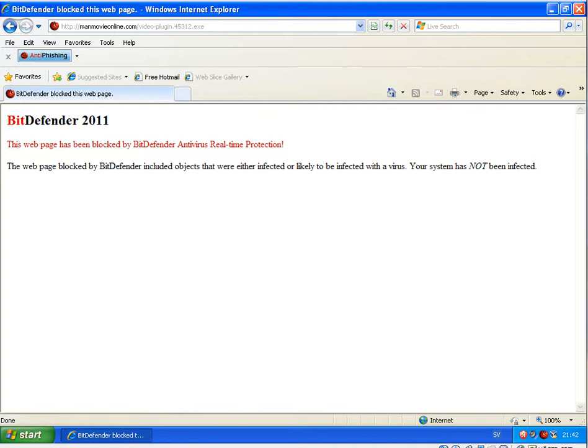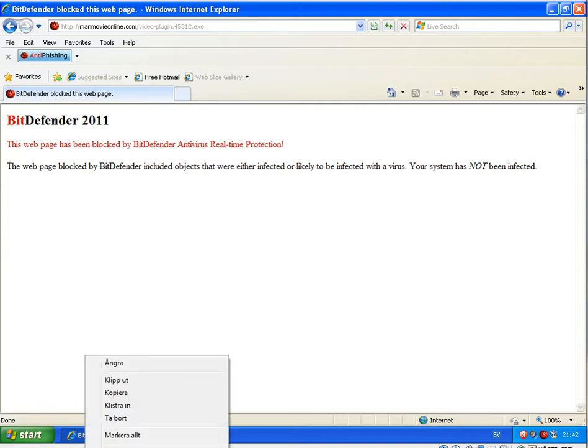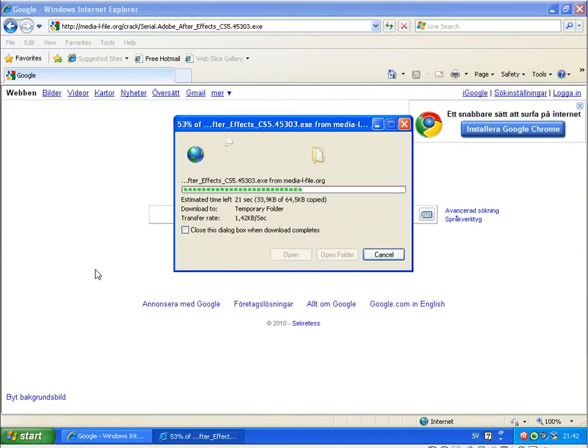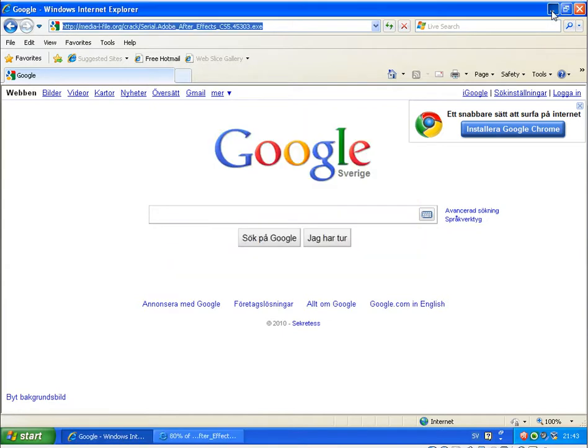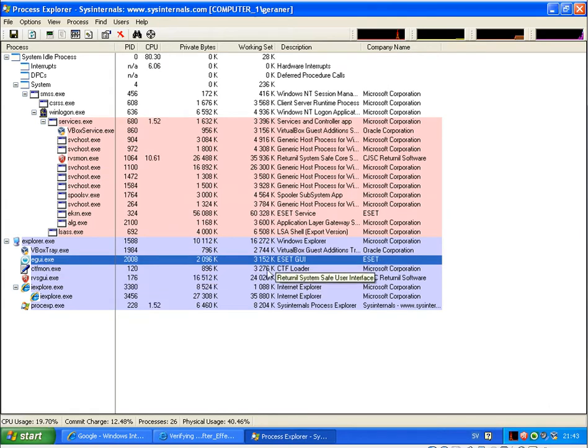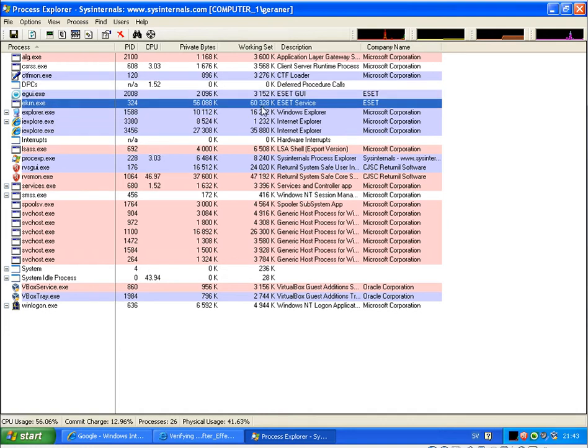Continuing to the next link. Checking the memory usage of both programs. NOD32 is at 3.1 MB, and Bitdefender is at around 50–60 MB, though the system is still running fast.